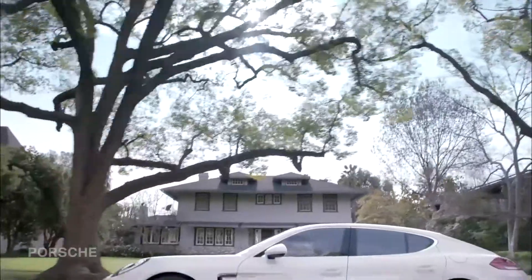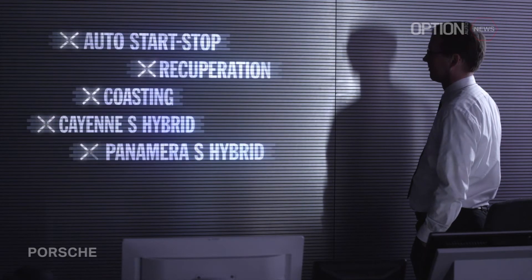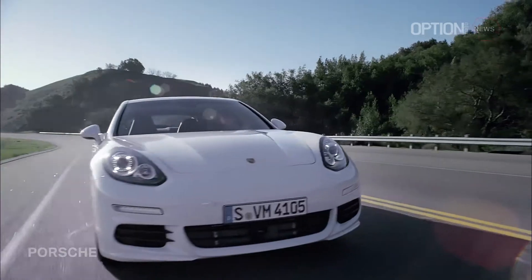The Panamera plug-in fits in perfectly with our efficiency strategy. This isn't the first time that we've worked on ways to turn off the engine, but now we've arrived at an entirely new dimension in the Panamera S-Hybrid.